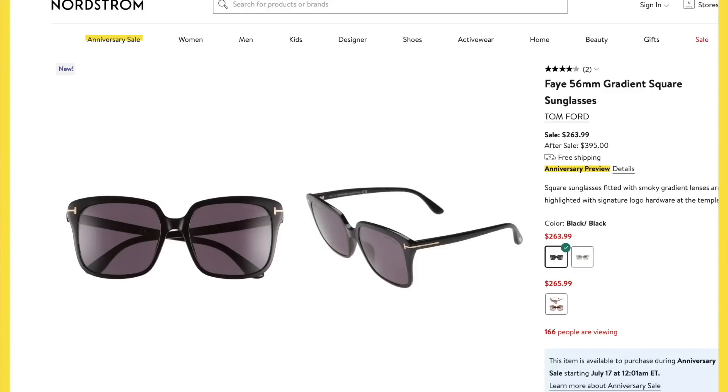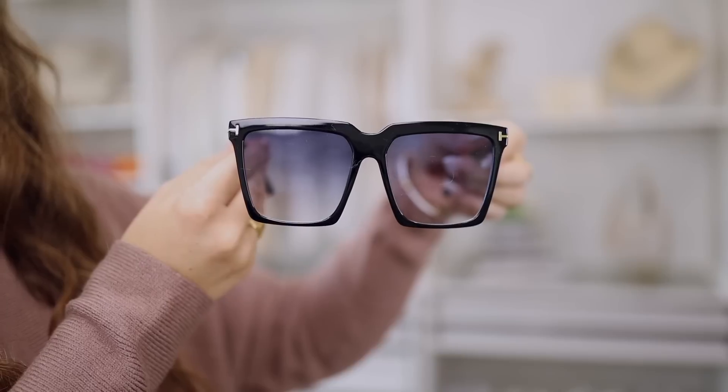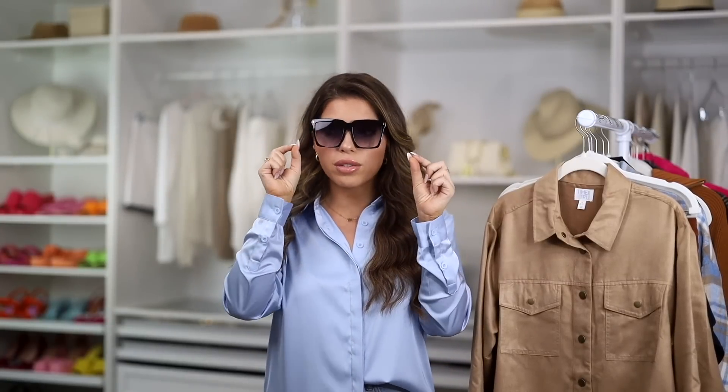Every year during the Nordstrom sale I'm tempted to go in on designer sunglasses, but I tend to lose them. So I love finding an inexpensive version. I found a great look for less for the Tom Ford face sunglasses — those after the sale will be $395, but during the Nordstrom sale are $264. I found this Amazon pair for $11. Why this one works: it's an all-black plastic pair with a gradient lens, oversized style, and the nose piece looks like the Tom Ford version. You also have the tees on the side and a thinner arm. The Tom Ford pair looks more rounded where these are more square, but you are definitely getting the look for less. These are also available in several other colors.